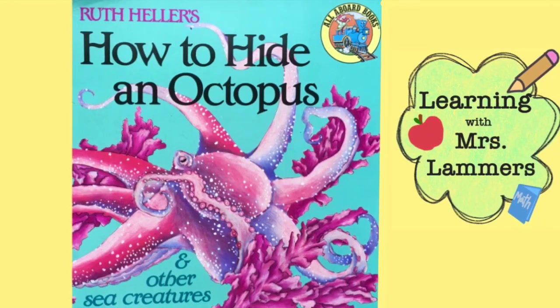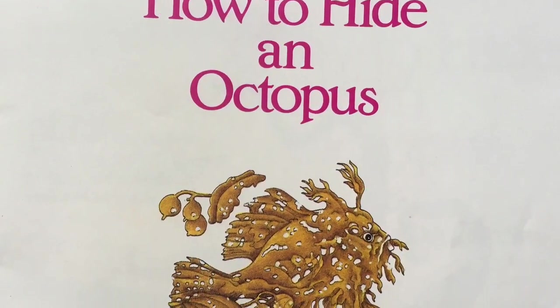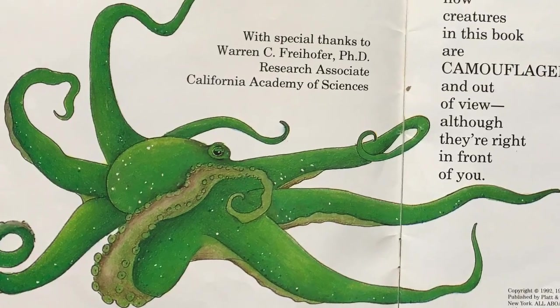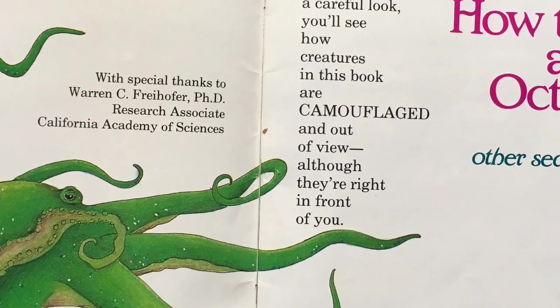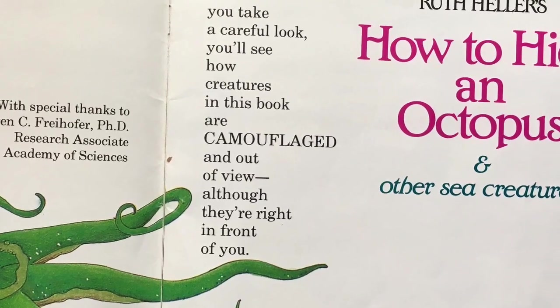Today we are reading How to Hide an Octopus and Other Sea Creatures by Ruth Heller. If you take a careful look, you'll see how creatures in this book are camouflaged and out of view, although they're right in front of you.